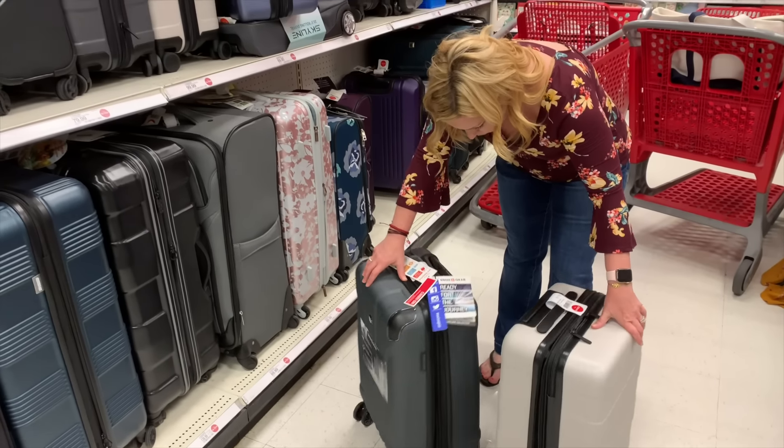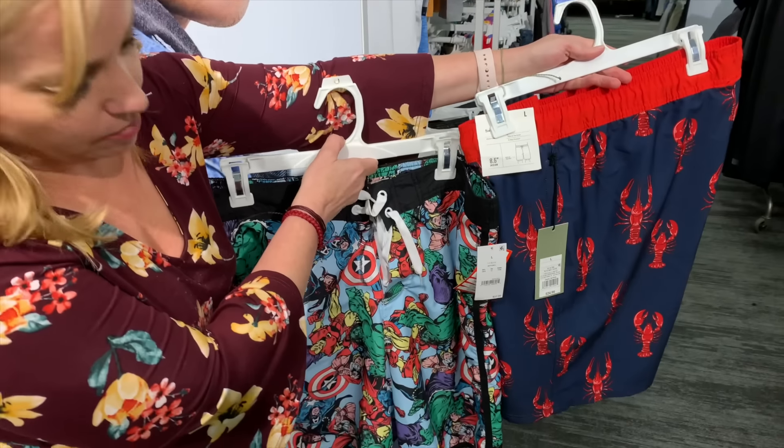Now, if you want a challenge — and I think it can be done — if you really want to save some money, challenge yourself to do a zero pre-cruise spending cruise. Do not buy anything beforehand. Give it a try and see if you can go zero new clothes, zero new stuff, and see how it goes if you feel like you need to budget that way.